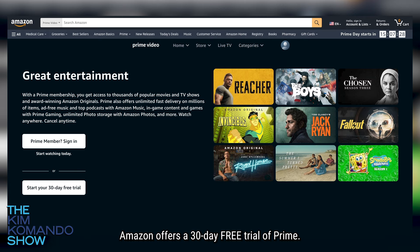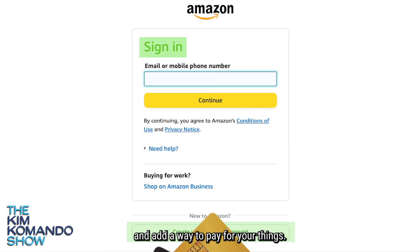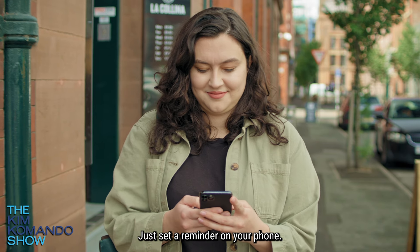Amazon offers a 30-day free trial of Prime. Just head to Amazon, click on 'Start Your Free 30-Day Trial,' sign in or create an account, and add a way to pay. Remember to cancel before the trial ends or you're going to be charged — just set a reminder on your phone.